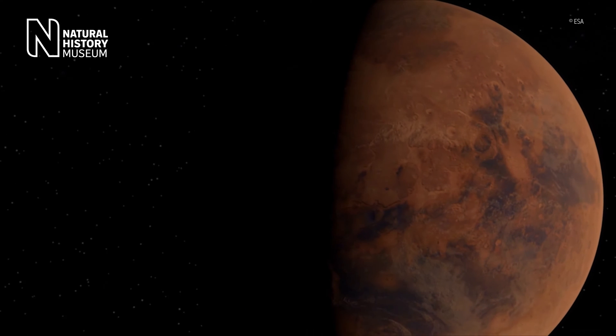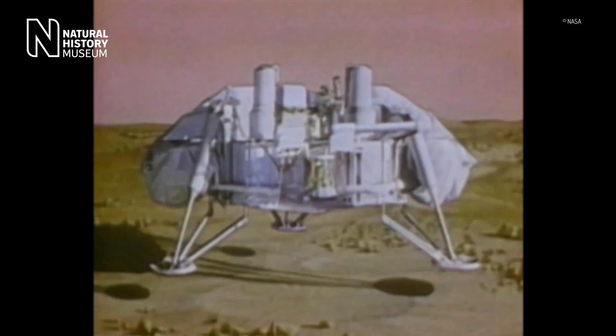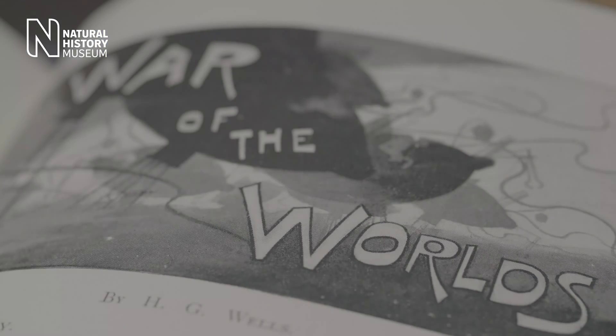Is there life on Mars? Has there ever been? These questions have inspired science and science fiction alike.